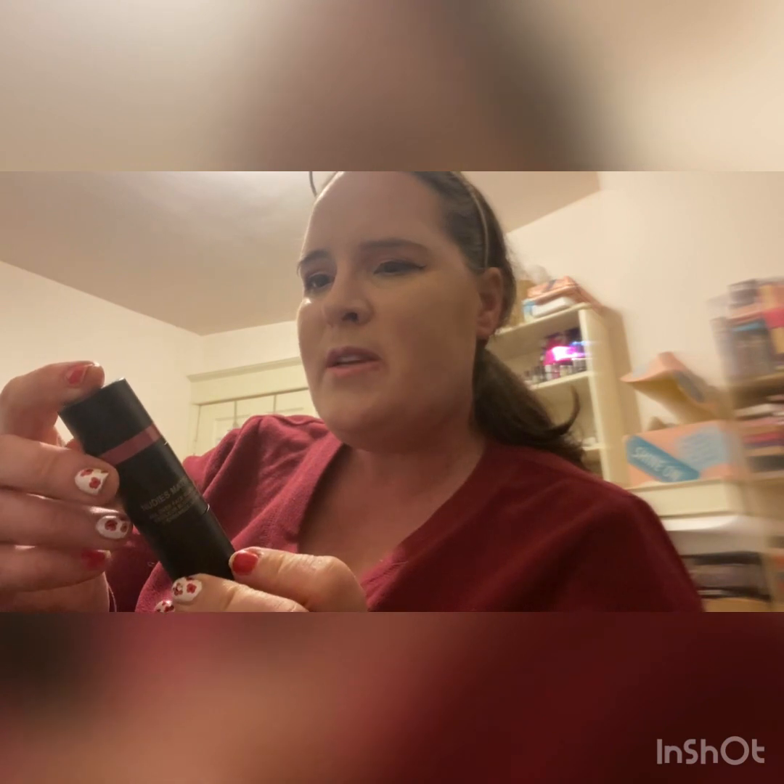Number five is by Nude Stick — Rosy Posy. It's a multitasking luxe balm to create an ultra-soft blurring cheek blush, natural eye look, and creamy lip. You get a brush with it — that is so neat! It's like a rosé color. Very cool, very nice!